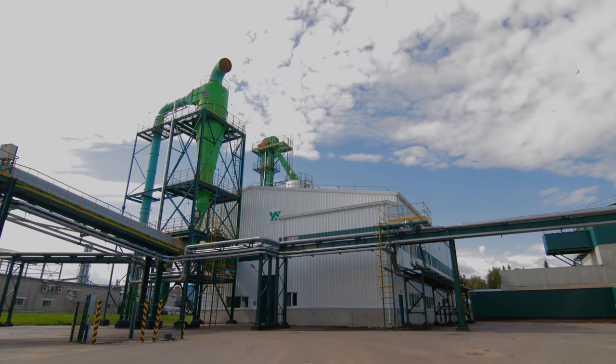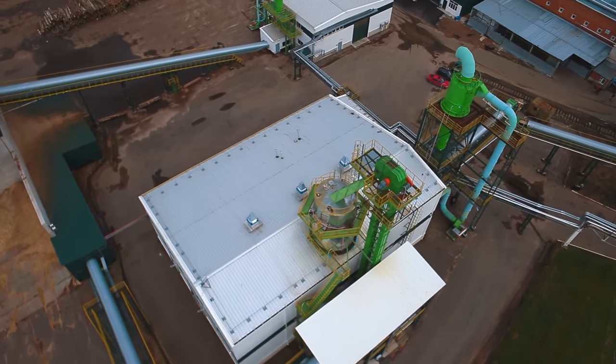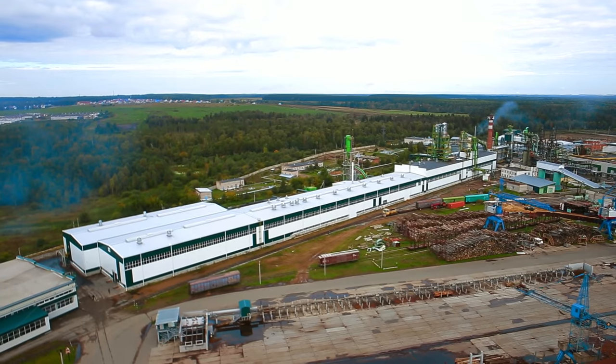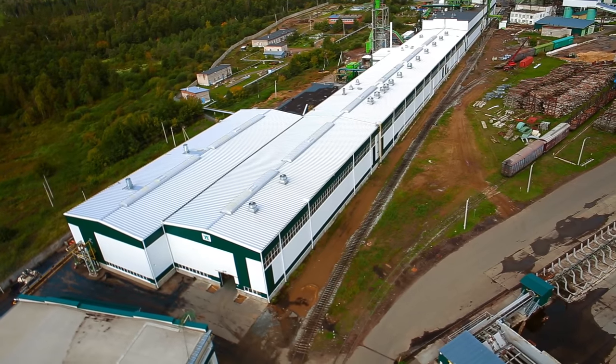For the wood chip manufacturing area, a technical opening in the roof was provided for moving the silo. The main production hall is a perfect addition to the existing site, featuring two spans with different configurations.